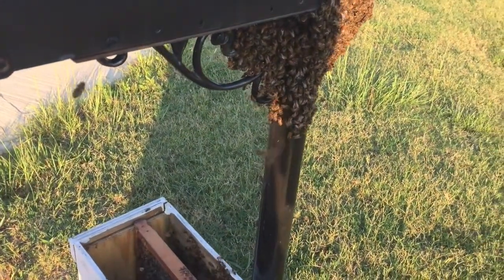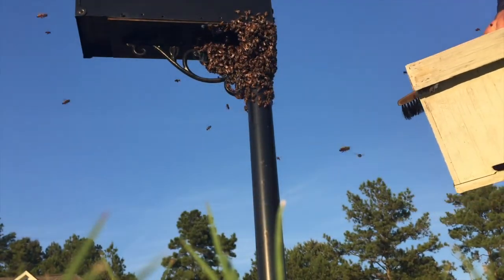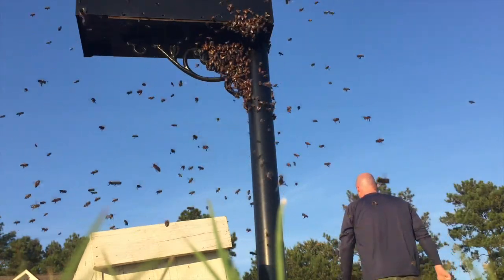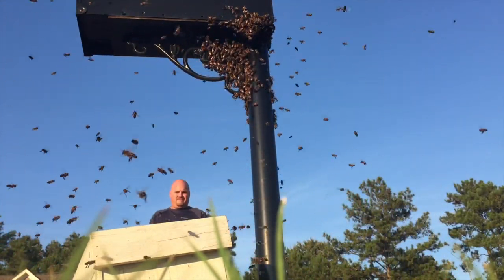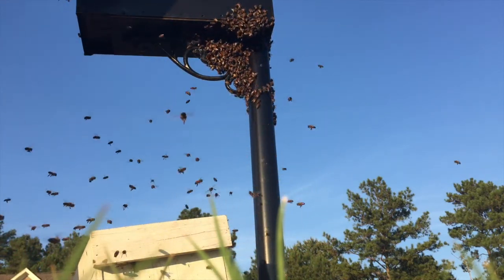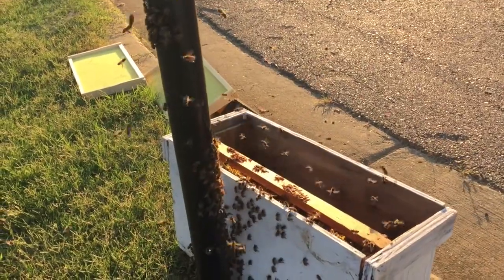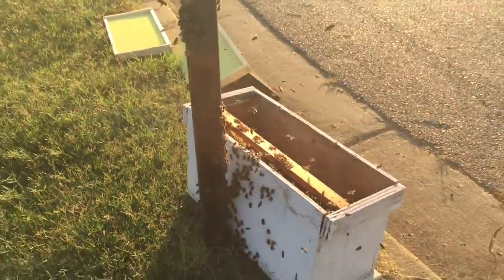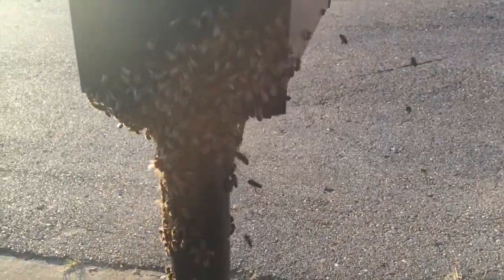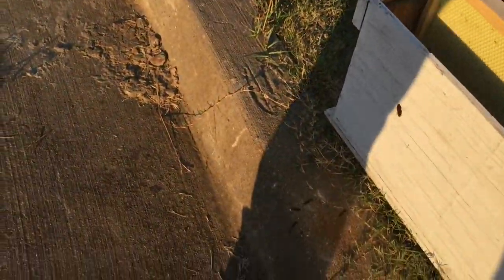I'm going to try to brush the rest of these guys in here. Come here, girls. I'm not sure if I got her in there or not, but the bees are marching at the side of the box, which is always a good sign. They're a little testy. I'm not sure how long they've been here — she said she came in from out of town and they were on her box. Got to throw another couple frames in there to give them some place to call home.